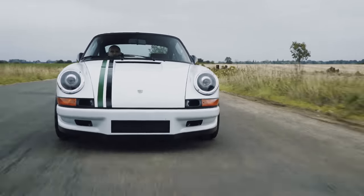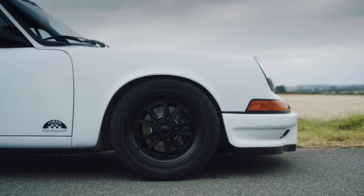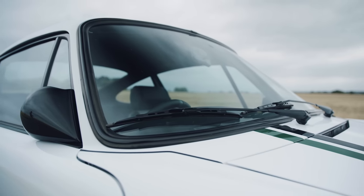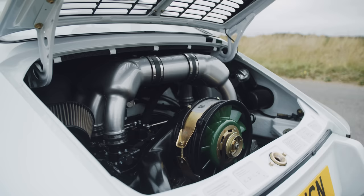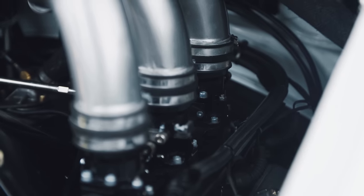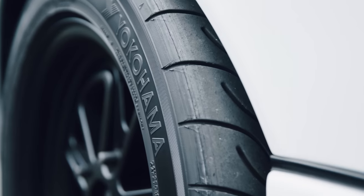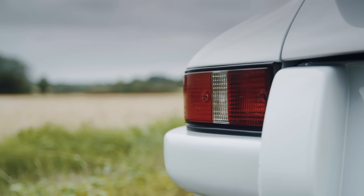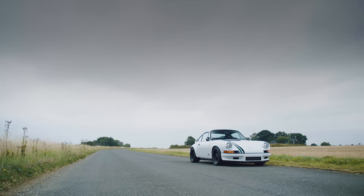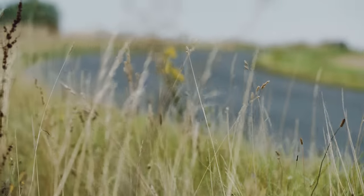There are too many modifications to list in one video, but here are some highlights. It starts as a 3.2-litre G-Series 911. Then it's stripped, the body is de-seamed, the sunroof is sealed over many hours to make it a full hardtop. The air-cooled motor is uprated to 3.4 litres and tuned to 300 bhp. In lightweight spec, it'll weigh as little as 970 kilos — that's 309 bhp per tonne, the same as the new Aston Martin Vantage. 0-60 takes 4.4 seconds, and it'll tip 170 mph if you're committed.